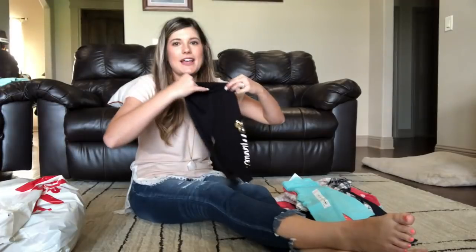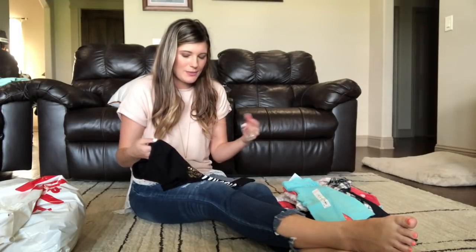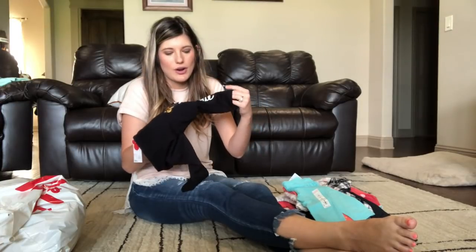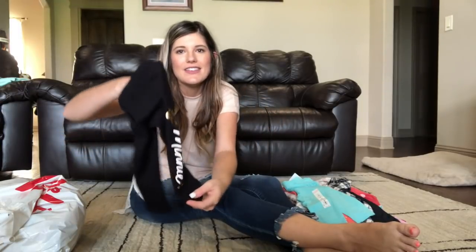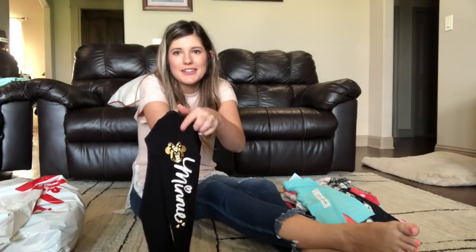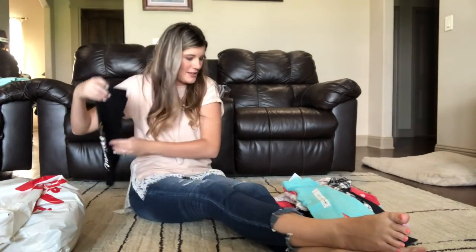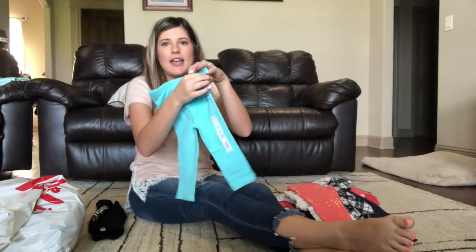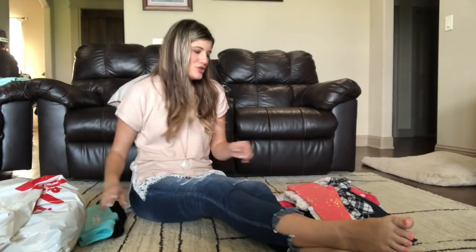So I went crazy on the leggings. I love little girls in leggings in fall and winter time, so that's pretty much what she wears most of the time. These are black leggings and they say 'mini' on the side, and they have a little Minnie Mouse gold face — they're super cute. Then I got her just some basic turquoise ones, and they have a little ruffle butt on the back. I love these — I think they're so adorable.